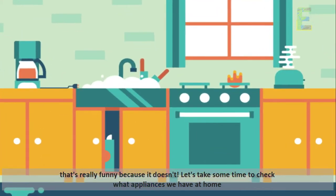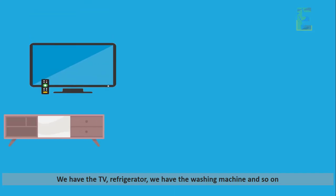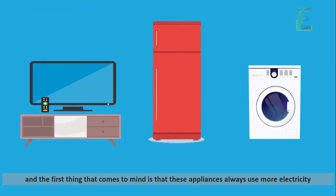Let's take some time to check what appliances we have at home. We have the TV, refrigerator, we have the washing machine, and so on. The first thing that comes to mind is that these appliances always use more electricity. In reality, some small appliances actually affect much more in your electric bill.